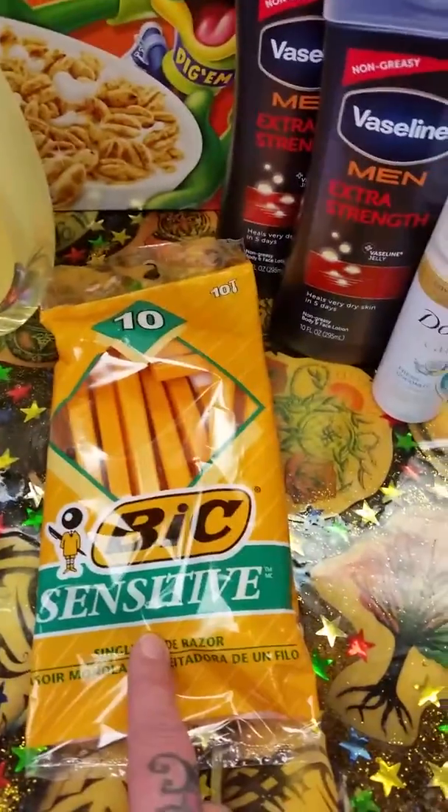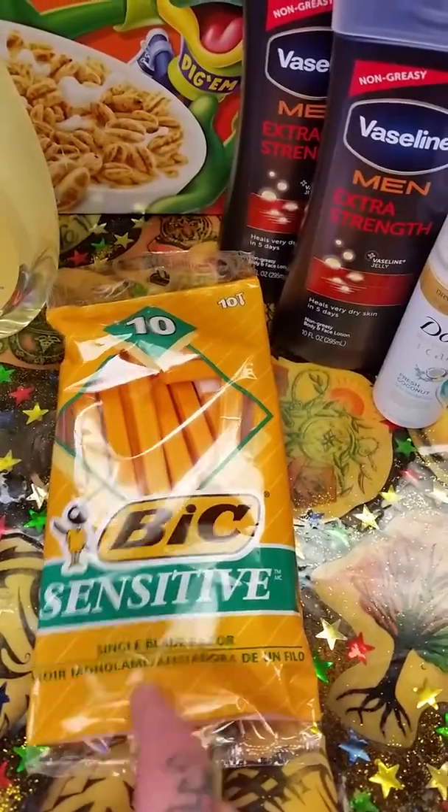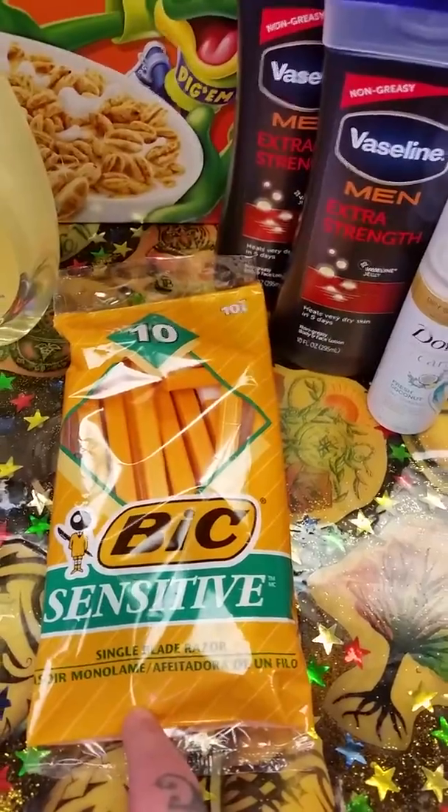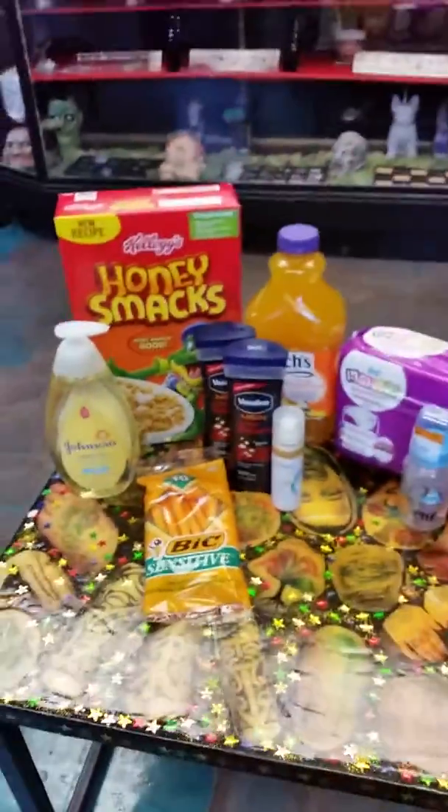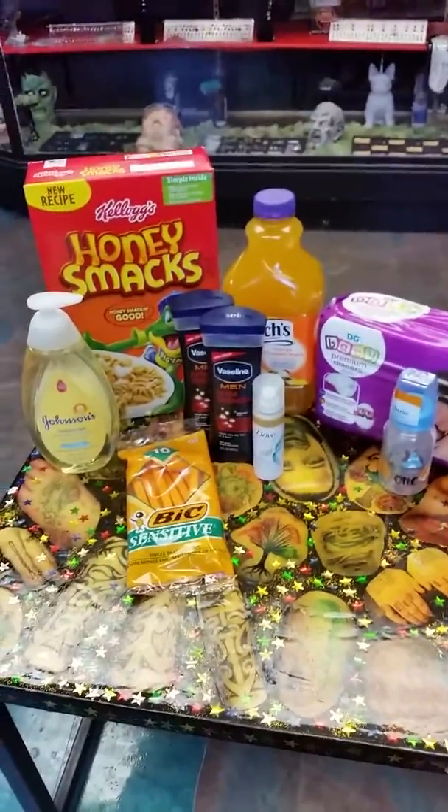And then I got these Vick Sensitives. There is a $3 off digital coupon and these were $2.85, so this is a $0.15 moneymaker. My total today for all of this was $6.95.